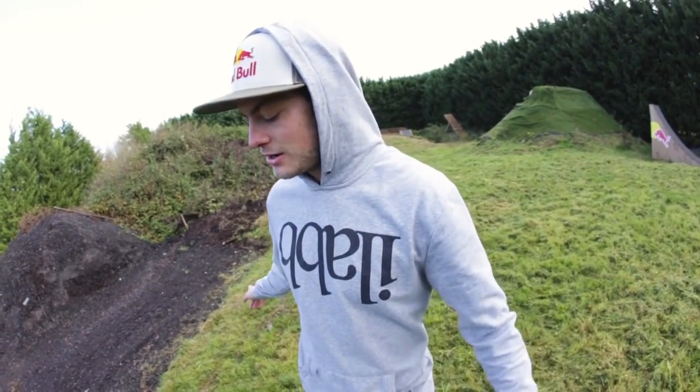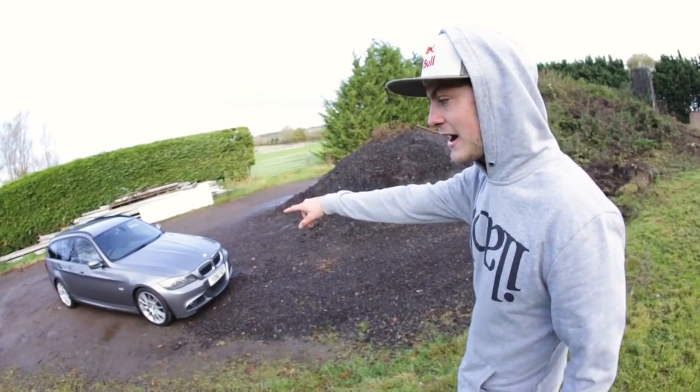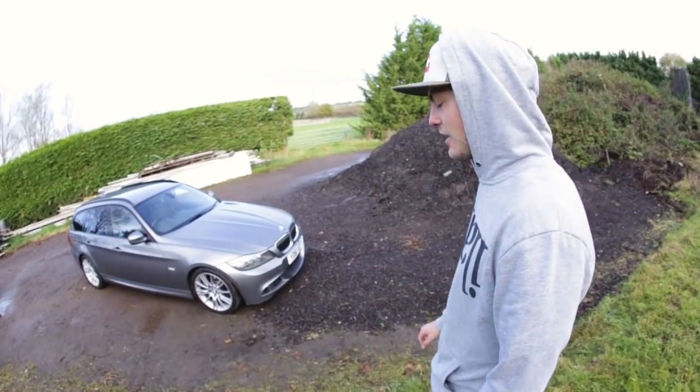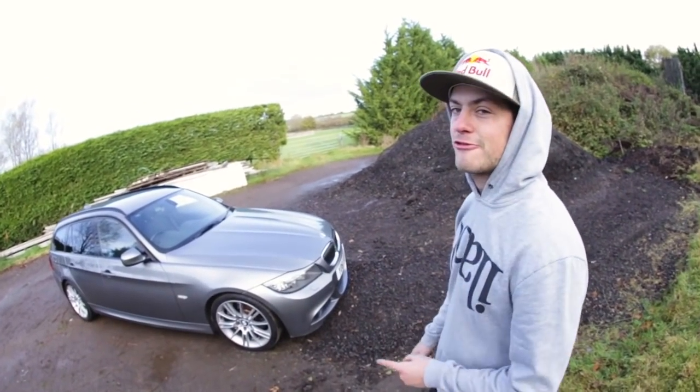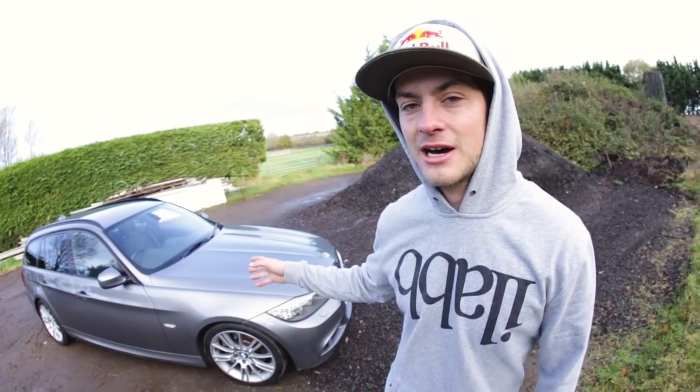You know this location, you've seen it. What today's video is about is my car. I've got a van, but I've also had this for a year — it's a BMW 335D. And feel free to slate me in the comments, but I think this is the perfect mountain bike car.